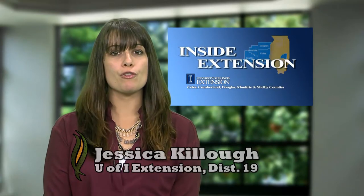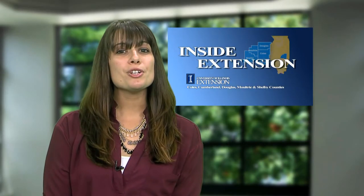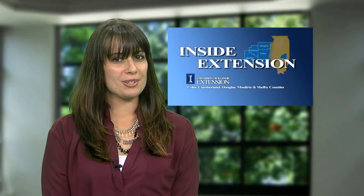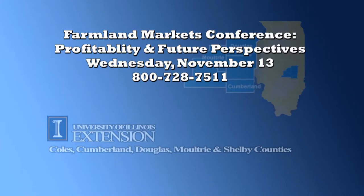I'm Jessica Killough with your Inside Extension. The TIAA-CREF Center for Farmland Research at the University of Illinois is hosting the Farmland Markets Conference — Profitability and Future Perspectives — on Wednesday, November 13th from 9 a.m. to 3:30 p.m. at the Hilton Garden Inn in Champaign. The keynote speaker will be USDA Chief Economist Joseph Glauber, who will address the state of agriculture in the United States. U of I faculty and staff from the College of Agriculture, Consumer and Environmental Sciences will also give presentations. Registration is required. For more information, visit farmland.illinois.edu or agengage.com, or call 800-728-7511.